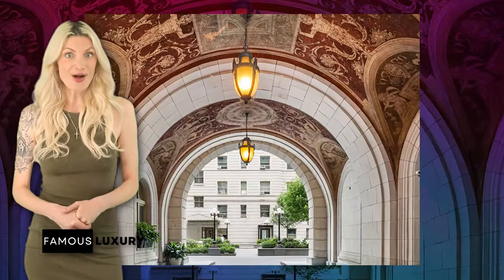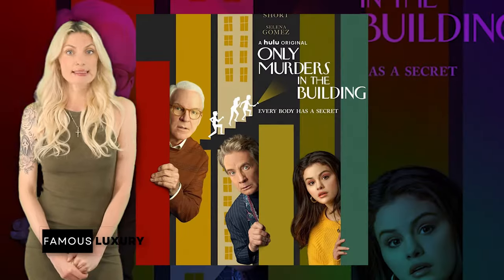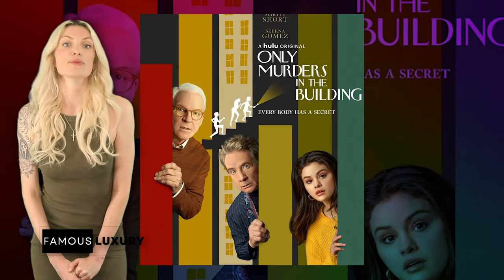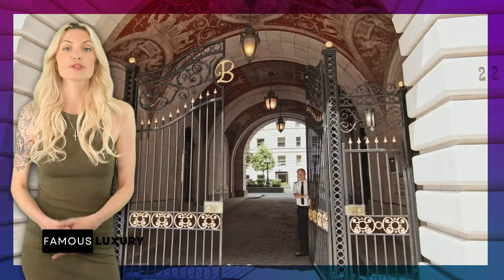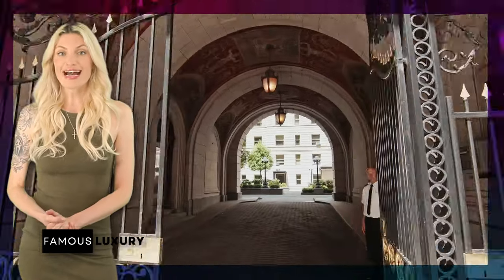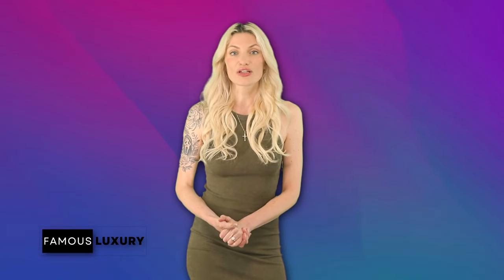In recent real estate news, Martha and her daughter Alexis invested a considerable $12.3 million into a chic residence at the Belnerd. This building is located in the heart of New York City and is famously known as the Arconia from the TV series Only Murders in the Building. Originally priced at $13.2 million, the duplex unit was acquired at a significant $6 million discount from the first $18 million ask back in 2017.